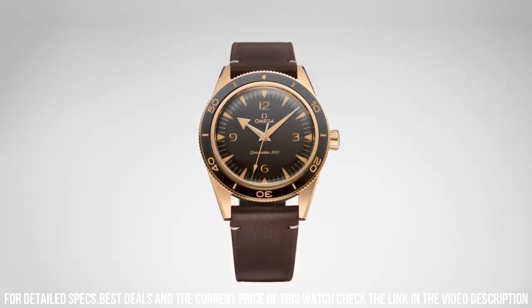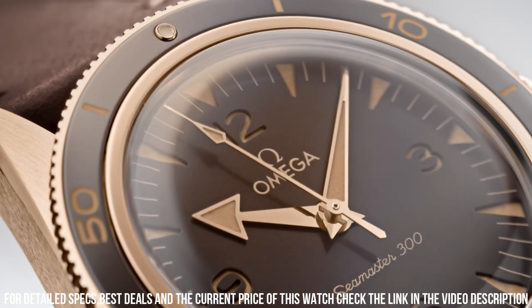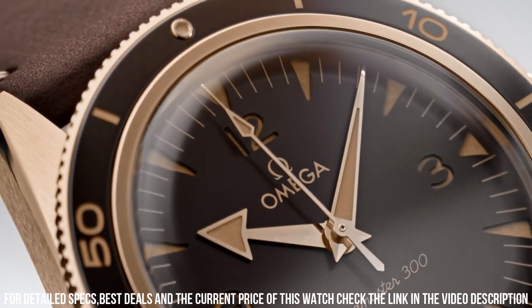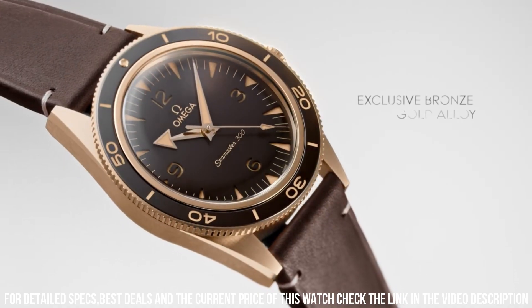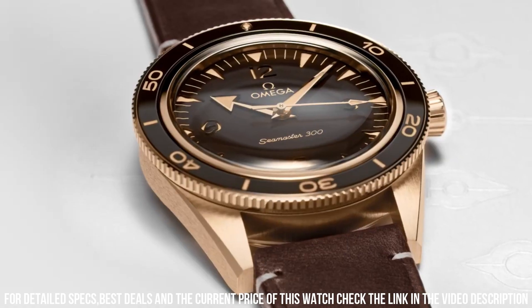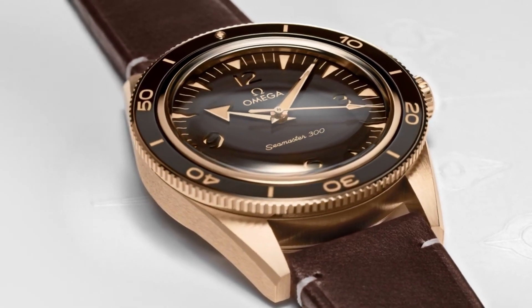Case: bronze gold. Case diameter: 41mm. Dial color: brown. Crystal: domed, scratch-resistant sapphire crystal with anti-reflective treatment inside. Water resistance: 30 bar, 300 meters / 1,000 feet.